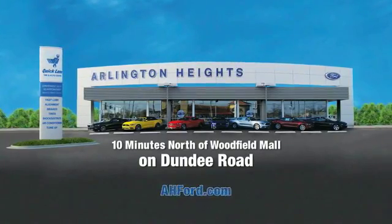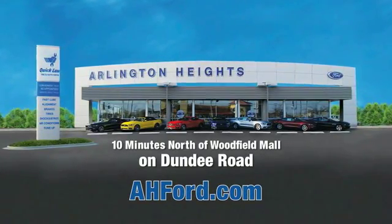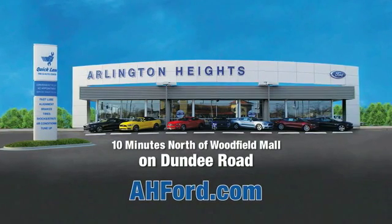Arlington Heights Ford — just minutes north of Woodfield Mall on Dundee Road. Visit AH4.com.